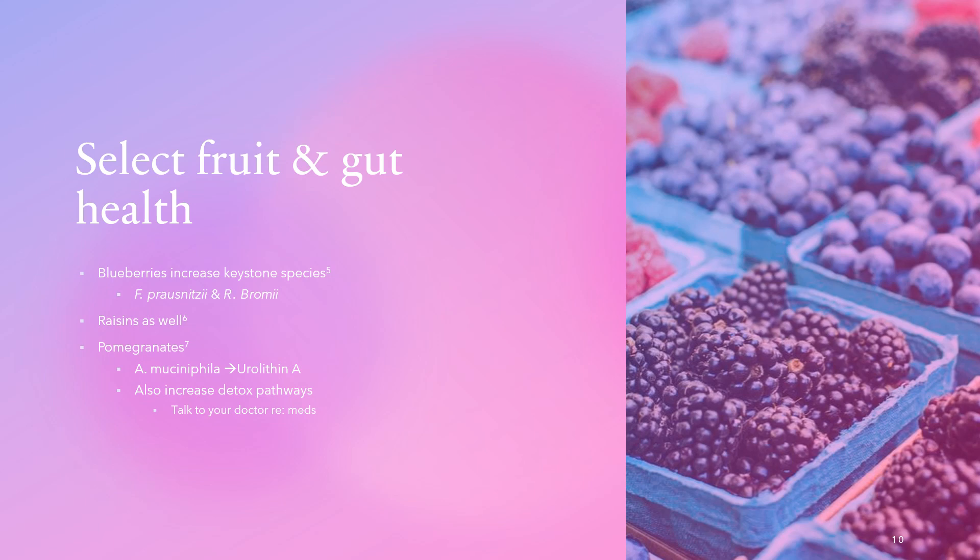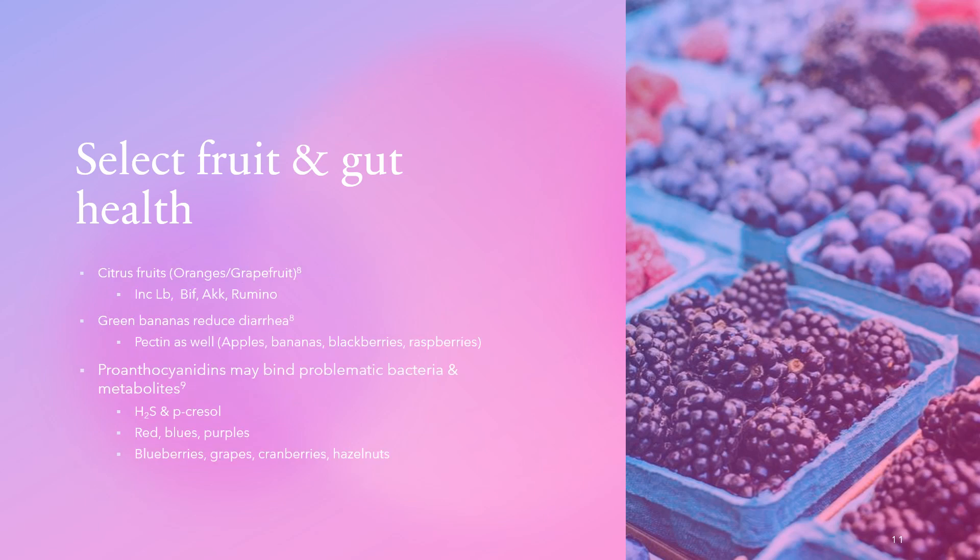Citrus fruits — particularly oranges and grapefruit — have been shown to have beneficial effects on the microbiome, generally increasing Lactobacillus species, Bifidobacteria species, Akkermansia species, and Ruminococcus species, many of which are keystone members. Green bananas were found to reduce diarrhea, likely due to pectin, resistant starch, and sorbitol content absorbing fluid. Green bananas or green banana flower have shown an overall beneficial effect on diarrhea, particularly that induced by pathogenic bacteria.